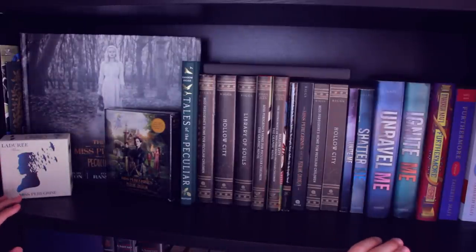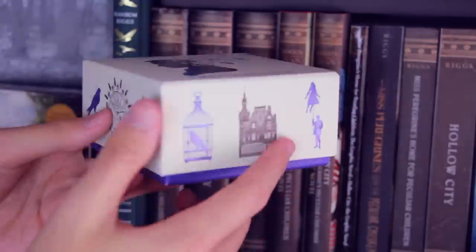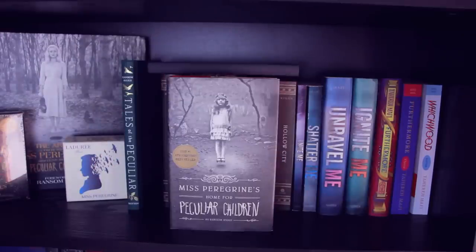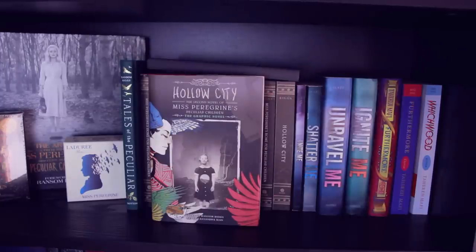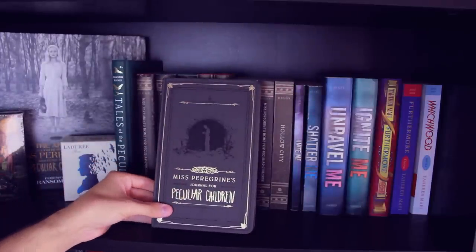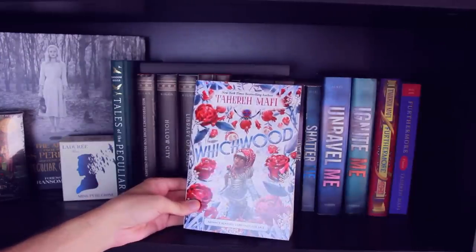Next up I have my beloved Ransom Riggs and Tahereh Mafi shelf. First I have the excerpt of the graphic novel, then the sampler of Tales of the Peculiar, then this little box that came with peculiar macaroons that I got at the movie premiere — it's got all these peculiar little designs on it. I also have the audiobook of the first book that was randomly sent to me. Then back here I have this book of art from the film, then Tales of the Peculiar, Miss Peregrine's Home for Peculiar Children, Hollow City, and Library of Souls. Then I have the graphic novel for Book 1 and the graphic novel for Book 2 with art done by Cassandra Jean, plus a sampler of the Hollow City graphic novel. Next I have the movie tie-in edition of Book 1, the paperback copy of Book 1, and the paperback copy of Book 2. Finally I have Miss Peregrine's Journal for Peculiar Children. Then: Unite Me, Shatter Me, Unravel Me, Ignite Me, Furthermore, an ARC of Furthermore, and an ARC of Woven — all by Tahereh Mafi.